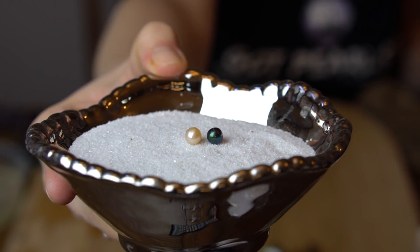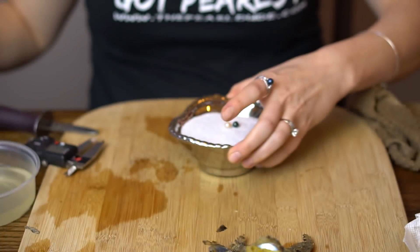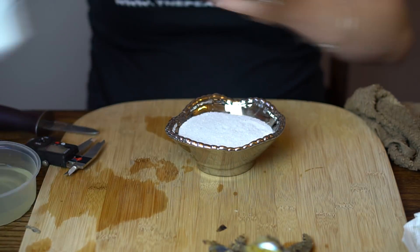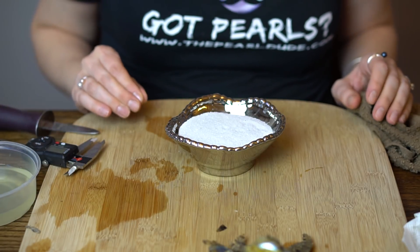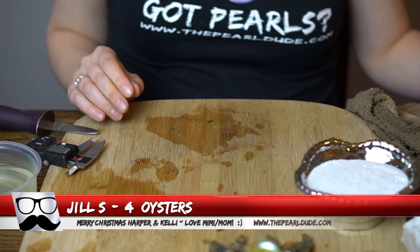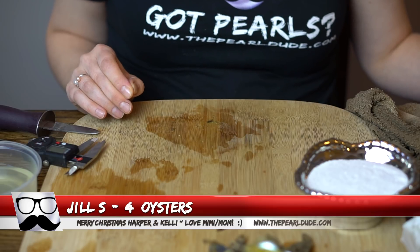Really pretty — congratulations! Next order is number 1961 for Jill — we're opening four. There's a message that says Merry Christmas Harper and Kelly — love Mimi and Mom.